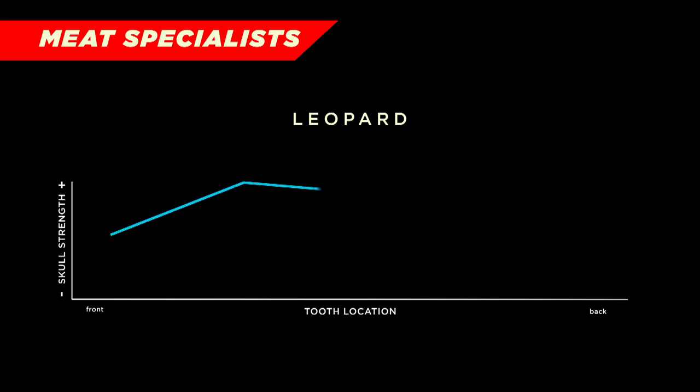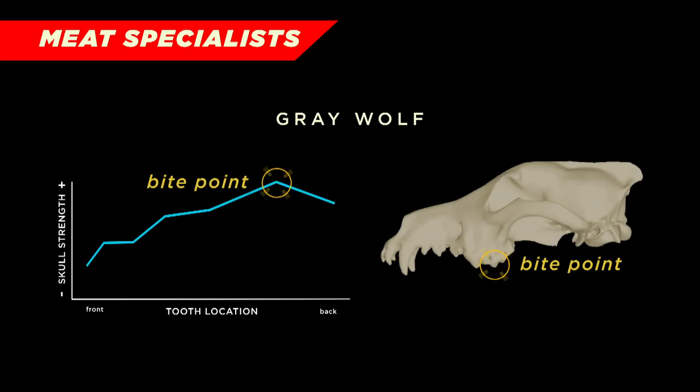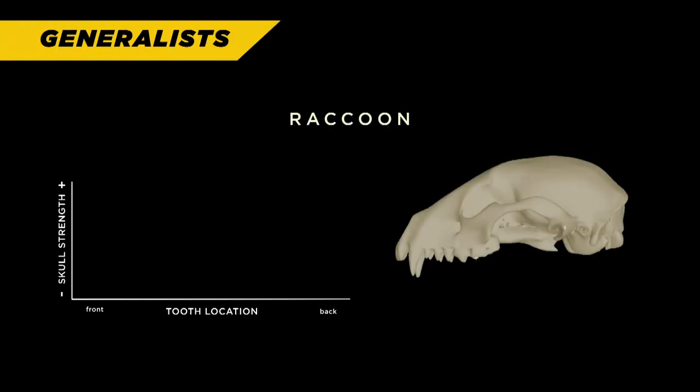We looked at how the skull responds to muscle forces and to biting forces at different tooth positions throughout the jaw. The meat specialists tend to have one point in the entire tooth row that is very strong. For example, leopards hunt with their front teeth, so they have a very strong biting point at the front, as opposed to the gray wolf, which does a lot of crushing, so they have a very strong biting point in the back. Compare that to modern generalists, which do not have a specialized biting point — instead they just have a gradually stronger skull as you move backward into the back of the tooth row.